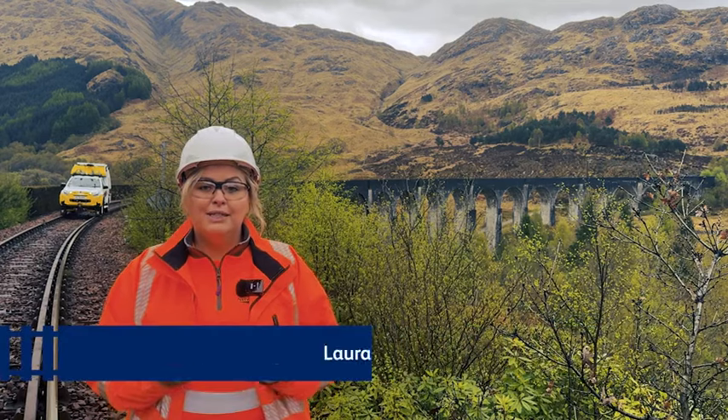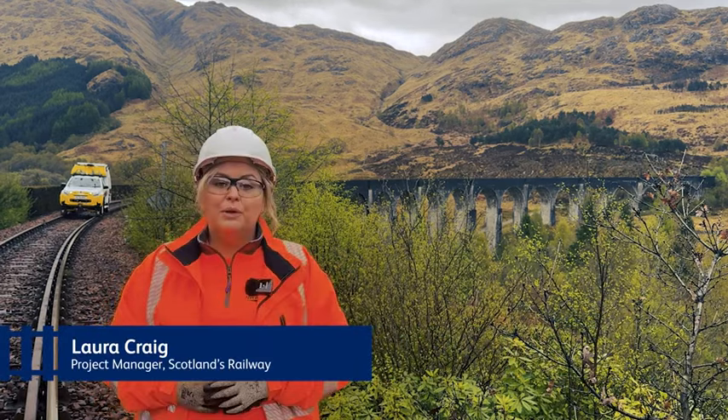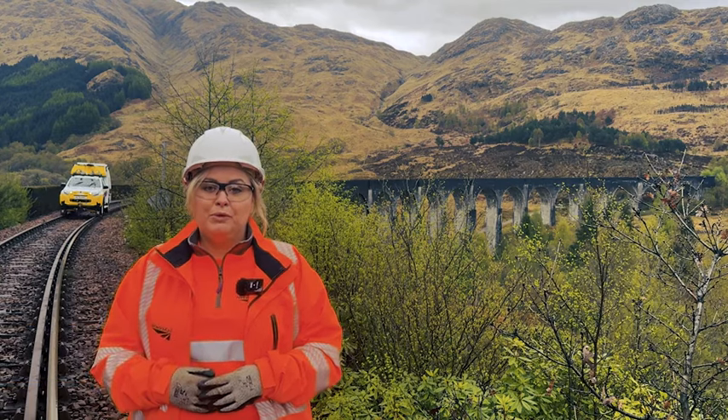Hi, I'm Laurie Craig from Network Rail. As you can see, we're here at Glenfinnan Viaduct where works have just begun in a £3.4 million refurbishment project.